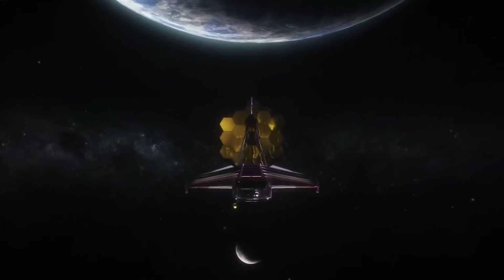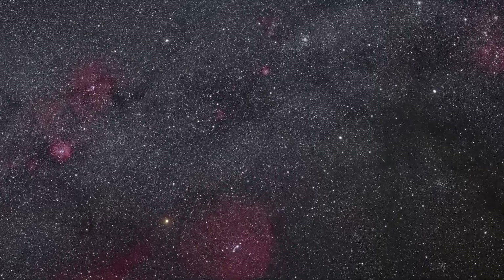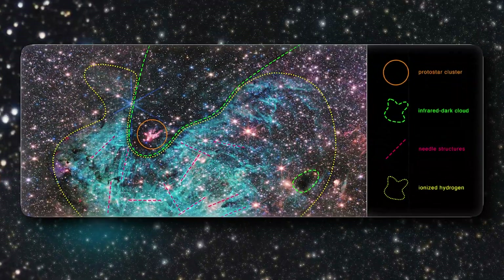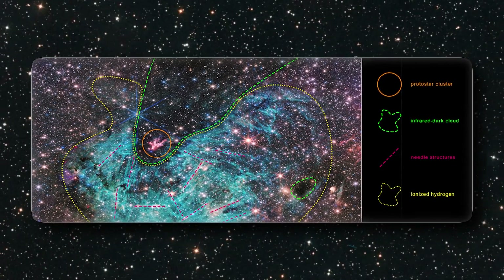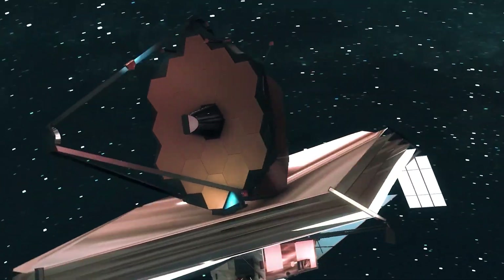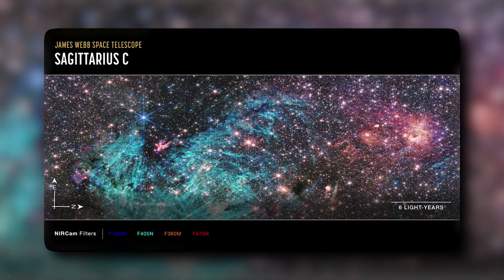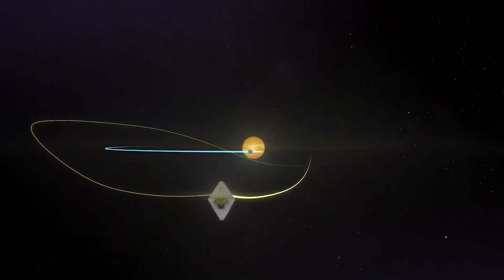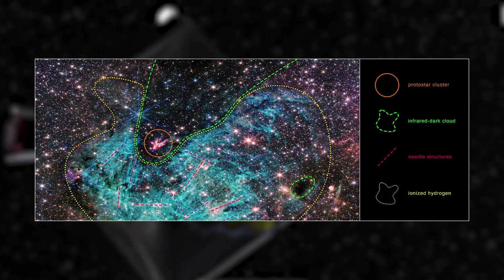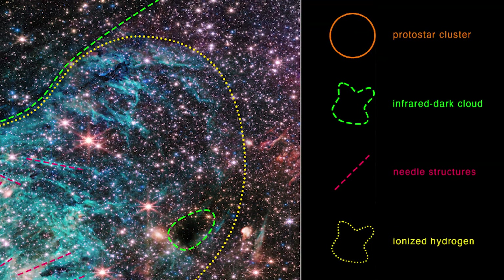The full view of the James Webb Space Telescope's NIRCam — Near Infrared Camera instrument — revealed this 50 light-years-wide portion of the Milky Way, approximately 300 light-years distant from Sagittarius A*, the supermassive black hole at the heart of our galaxy. The image provides an exceptional level of detail, and an estimated 500,000 stars shine in this image of the Sagittarius C region, along with some as-yet unidentified features. This picture contains four highlighted parts: a protostar cluster, infrared dark clouds, needle structures, and ionized hydrogen.